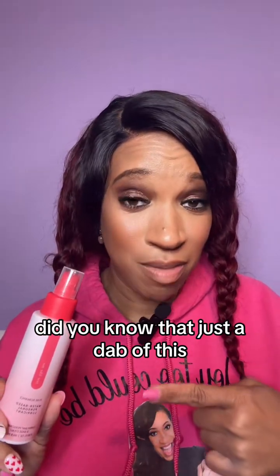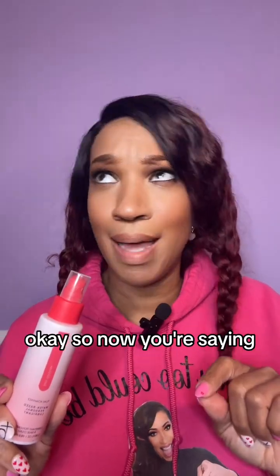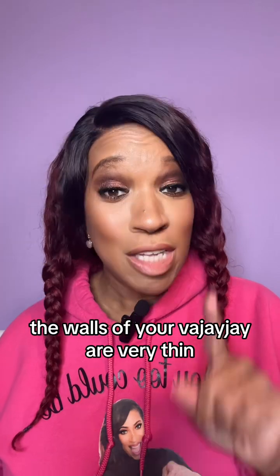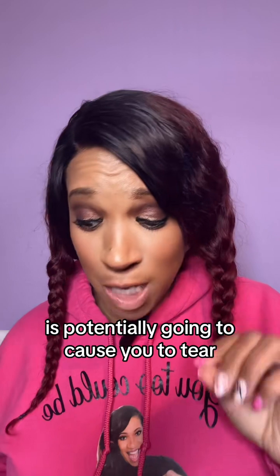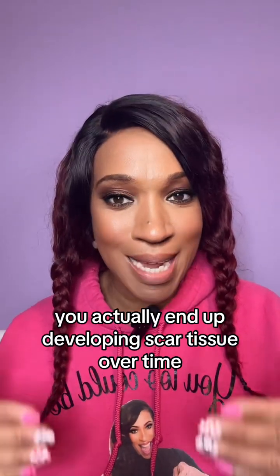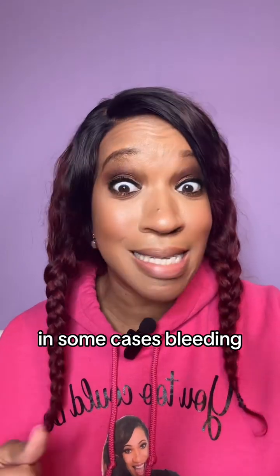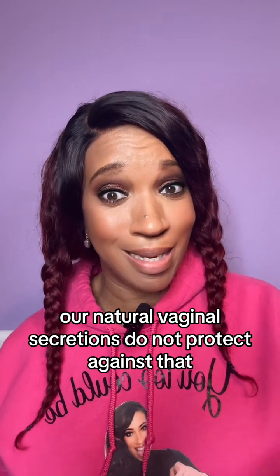Did you know that just a dab of this will help protect your vajayjay walls against micro tears? What is a micro tear? The walls of your vajayjay are very thin, so anything larger than a finger going inside of you is potentially going to cause you to tear. When you tear, you actually end up developing scar tissue over time, which desensitizes you, causes pain, and also in some cases, bleeding. Unfortunately, our natural vaginal secretions do not protect against that.